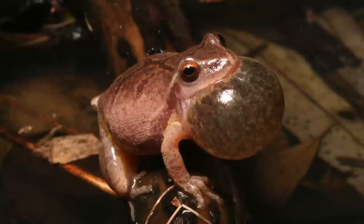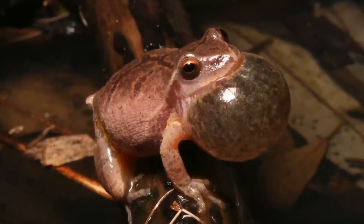Nicole and Ben don't have a typical schedule. They work into the night throughout the spring and summer to monitor some of Cape Cod National Seashore's most vocal residents: frogs and toads.